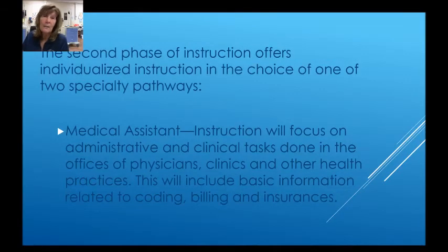The second phase of instruction offers individualized instruction in the choice of one of two specialty pathways. The medical assistant pathway will focus on administrative and clinical skills done in the offices of physicians, clinics, and other health practices. This will include basic information related to coding, billing, and insurances.